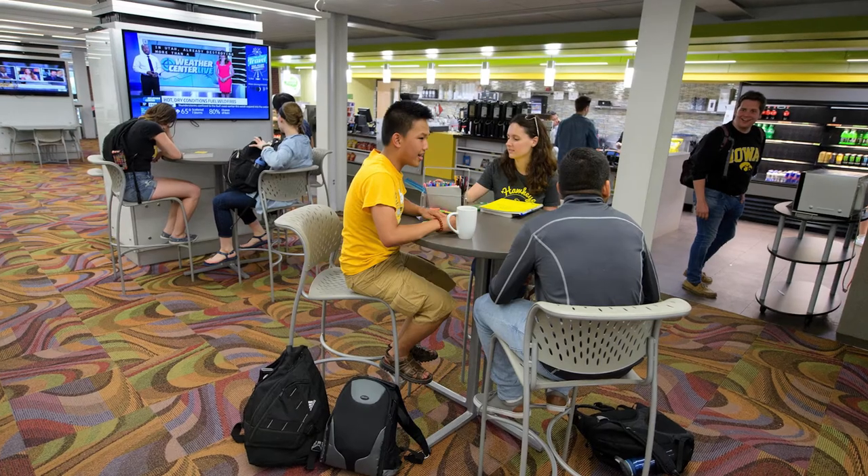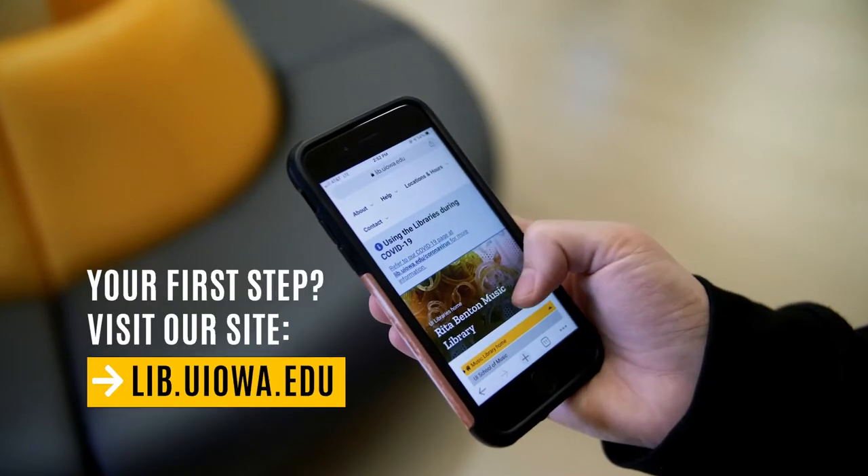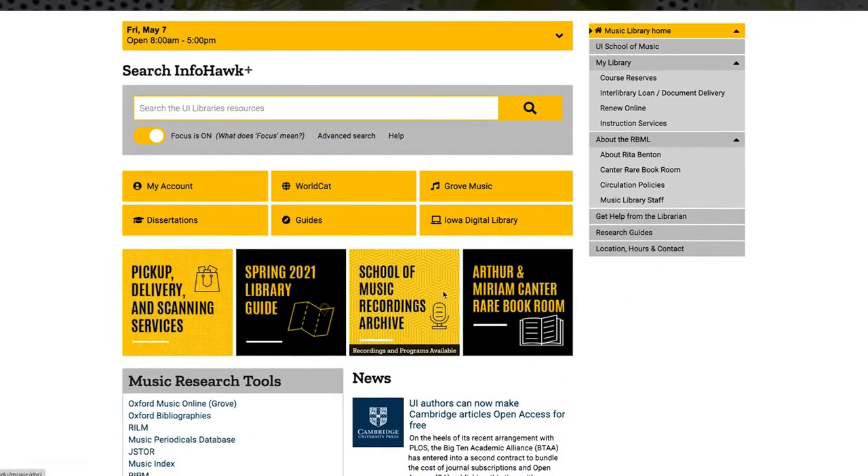I think the best thing that I did when I first came here was sit down and look through all of the websites. I know it sounds super basic, but familiarizing myself with all the resources available here helped me to really narrow it down when it was time for my research projects.